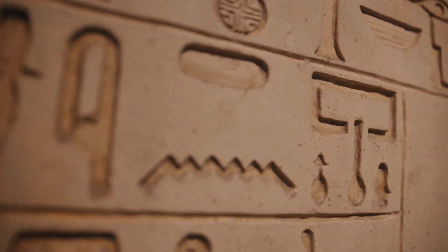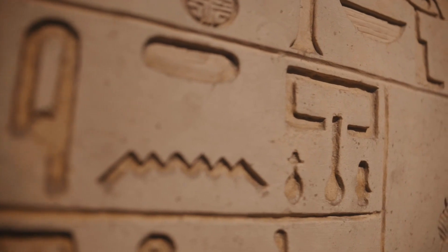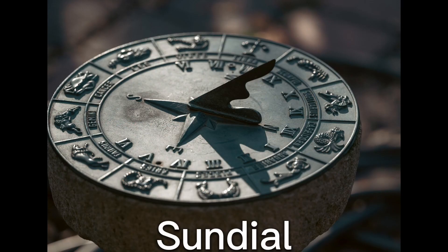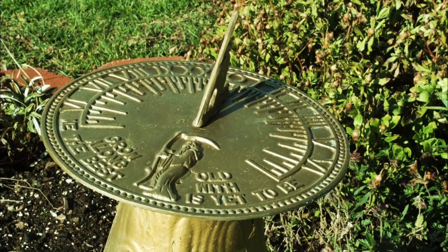Who needs a fancy digital watch when you can tell time with a stick in the ground or a candle that burns down to nothing? Let's start with sundials. Yes, sundials may be old fashioned, but there is still a reliable way to tell time using the sun's position in the sky.